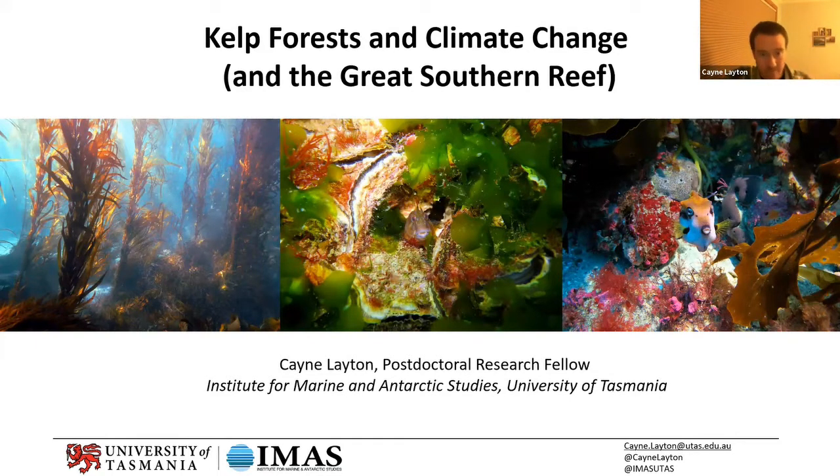That first one on the left, the photo of the kelp — the really tall seaweed — that's one of the last remnant patches of giant kelp on the east coast of Tasmania. I'll talk more about why we've lost a lot of our giant kelp here in Tassie, but it's a sobering photo in some instances, like a photo of the last redwoods or something like that.